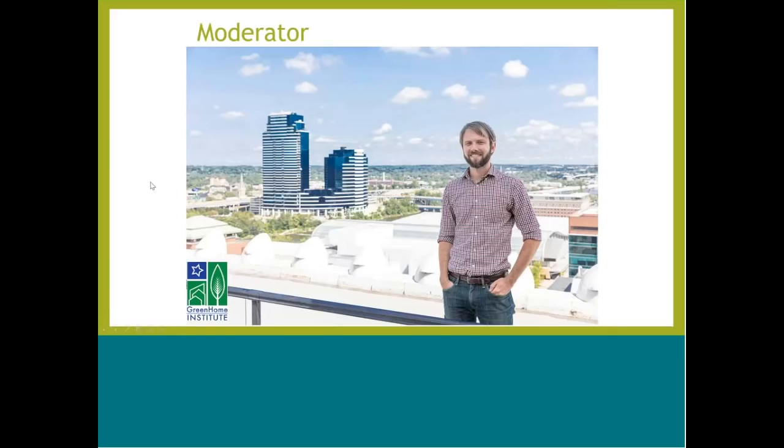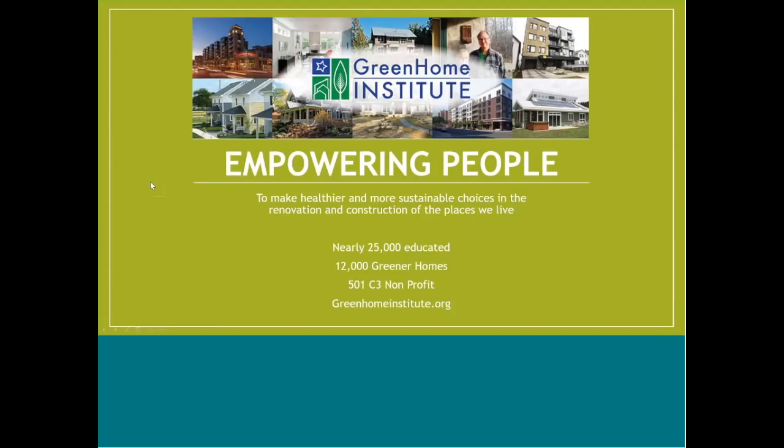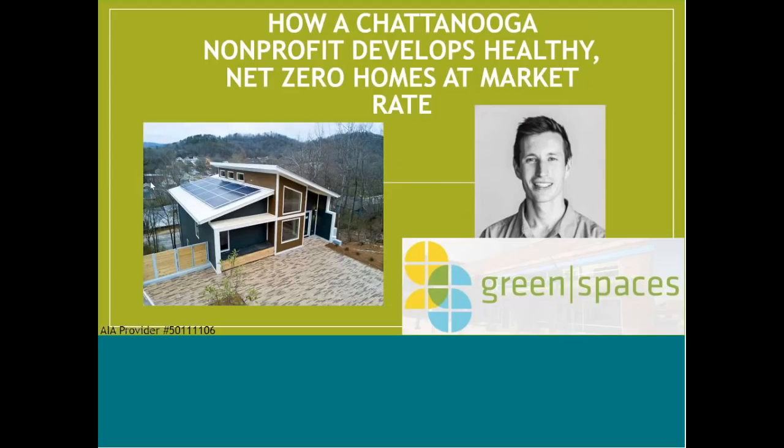Today I'll be your moderator. My name is Brett Little and I am the Executive Director here at the nonprofit, The Green Home Institute. I'm very excited to welcome our speaker here today coming to you live from Chattanooga, Tennessee. An architect by trade, Michael has worked for over a decade to integrate sustainability into building practices, business operations, and public policy in the city in which he lives, to improve both quality of life and the quality of the environment.